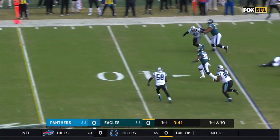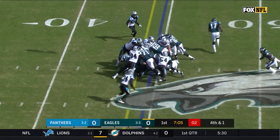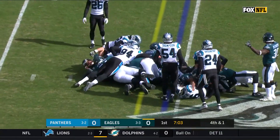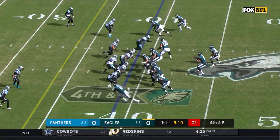Eagles set up the screen — this is Corey Clement. Jeffrey in motion, it's Wentz on the sneak. That's an Eagles first down. Eagles at the 34.